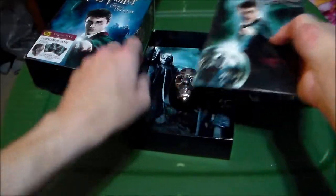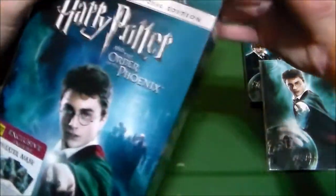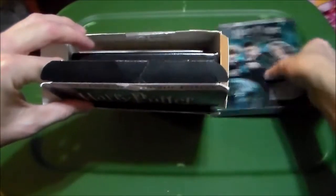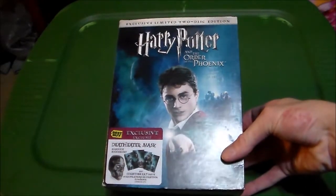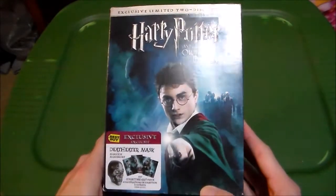All right, so that is the Harry Potter and the Order of the Phoenix Best Buy Exclusive Edition in all its glory. I am quite thankful to whoever owned this before for taking such great care of it. I don't know who it was, but thank you for keeping it in such immaculate condition. Thanks for joining me with this week's unboxing of Harry Potter and the Order of the Phoenix.